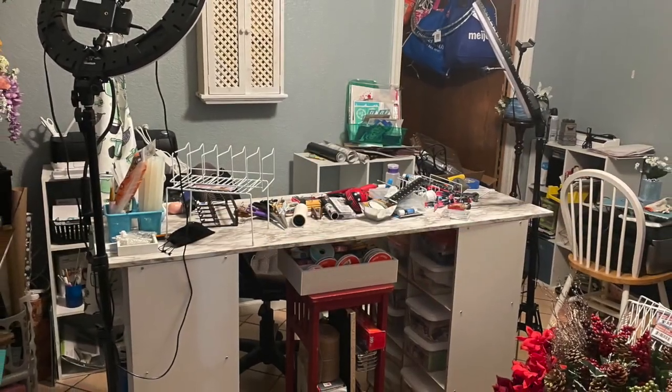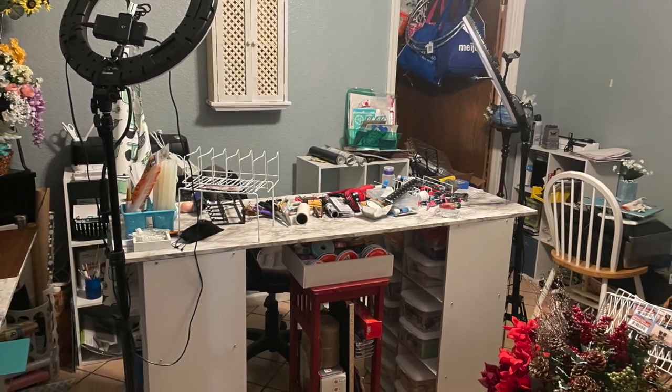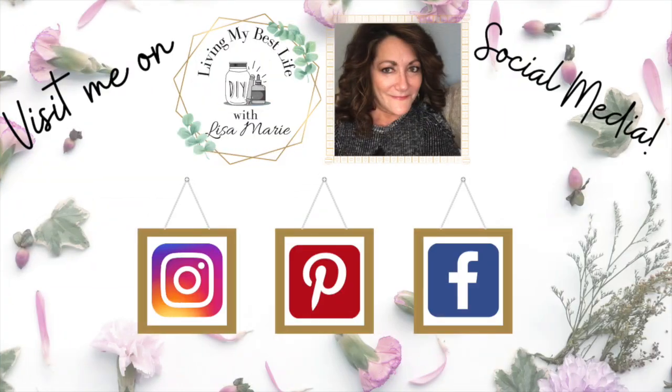I built another shelf and tried my desk in the middle of the room — I'm going to end up leaving it there because I really like that. Besides YouTube, feel free to connect with me on Instagram, Pinterest, and Facebook. Same name: Living My Best Life with Lisa Marie. I post all kinds of stuff there — behind the scenes and what's going on in my day-to-day life. Hope to see you there.